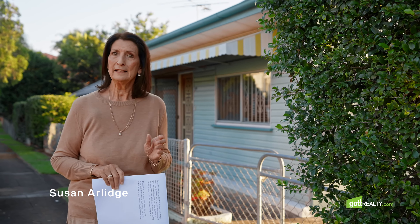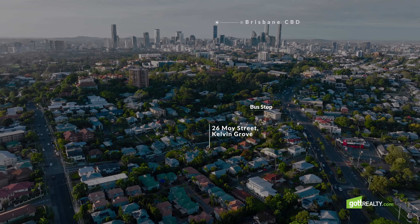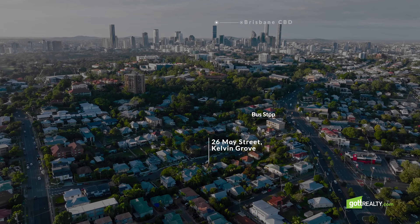Before I show you around inside, let me just tell you a little bit about the location. We're less than 10 minutes drive to the CBD, or 20 minutes on public transport, with the city bus stop just at the end of the street.